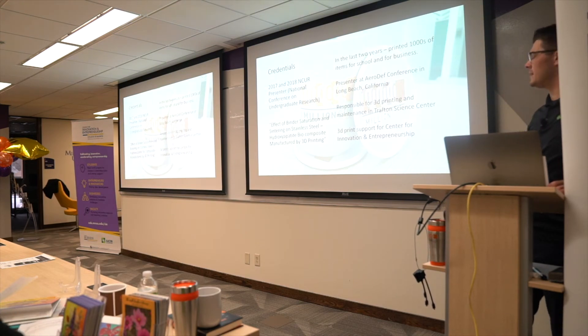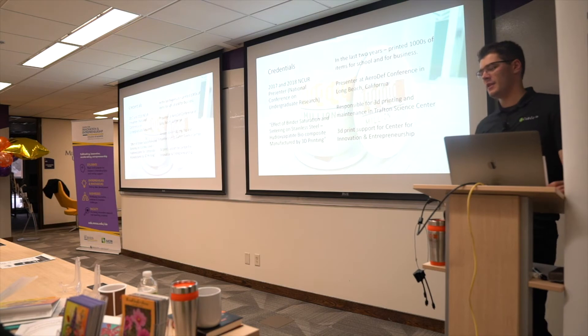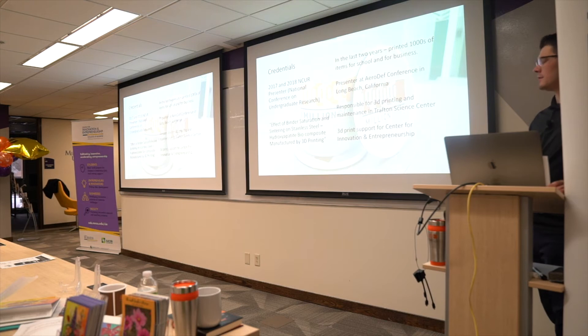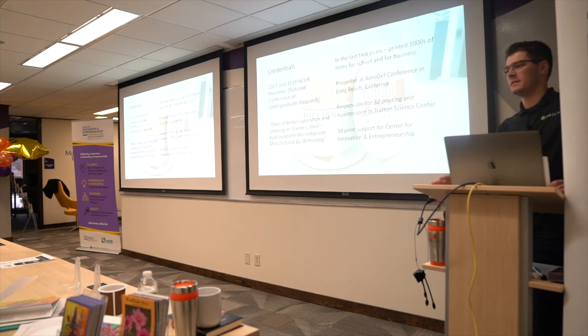I've printed thousands of things over the past few years — both for the school, for students in the lab that I manage, and at my business for the community. That includes people building prototypes or starting to manufacture things who need a proof of concept. I also do 3D printing support for the university, manage a lab there, and do 3D printer support here in the CIE for their printer and 3D scanner — helping set it up and educating people on how to use it.